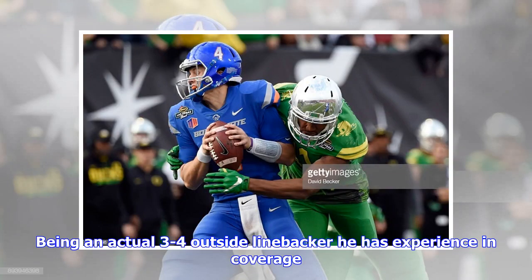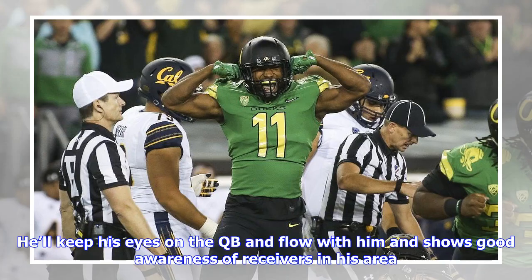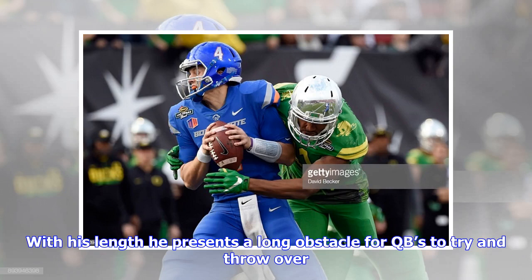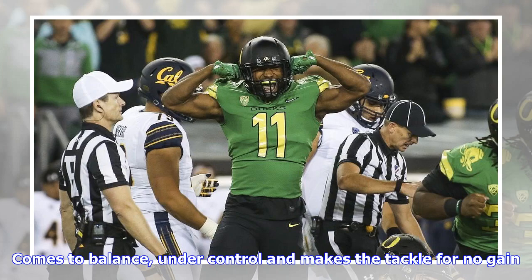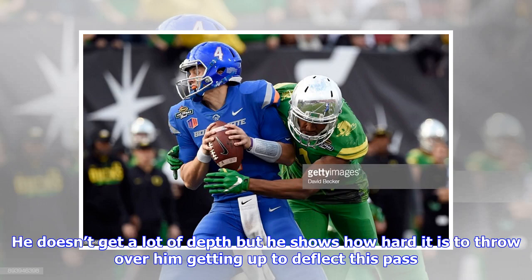Being an actual 3-4 outside linebacker, he has experience in coverage. He'll line up on the slot to redirect and was used primarily in the curl-flat zones. He keeps his eyes on the QB and flows with him, showing good awareness of receivers in his area. He handled short-area man coverage well on running backs and tight ends and occasionally saw them run wheel routes. With his length, he presents a long obstacle for QBs to try and throw over. Versus Michigan State, lined up on the right edge, he redirects the tight end at the line and takes the running back on the swing, comes to balance under control, and makes the tackle for no gain. Against Arizona, lined up outside left near the slot receiver, he doesn't get a lot of depth but shows how hard it is to throw over him, getting up to deflect the pass.